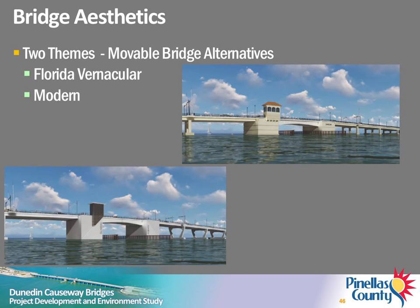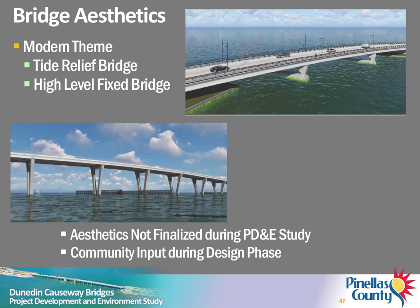A visual preference survey was conducted at the Kickoff Open House last year. Based on the results of this survey, two aesthetic themes were used to develop the renderings and models for the viable alternatives. The Florida vernacular theme was applied to the low-level movable bridge. The modern theme was applied to the mid-level movable and fixed high-level alternatives for the main bridge, and also used for renderings of the tide relief bridge. Your comments on these themes are welcome. The final look and aesthetic elements of the bridges will not be finalized during the PD&E study. There will be additional opportunities for input concerning aesthetics after a preferred alternative is selected and final design is underway.